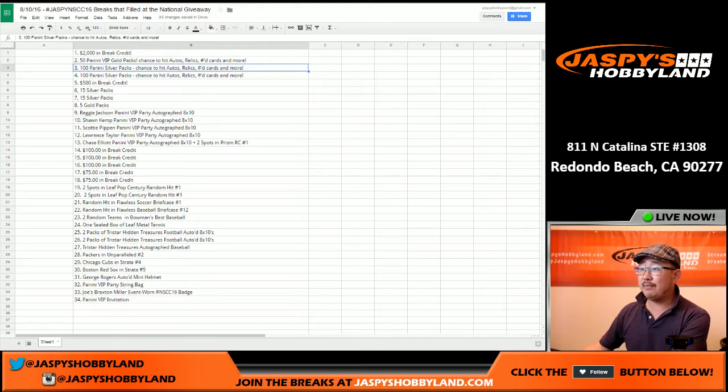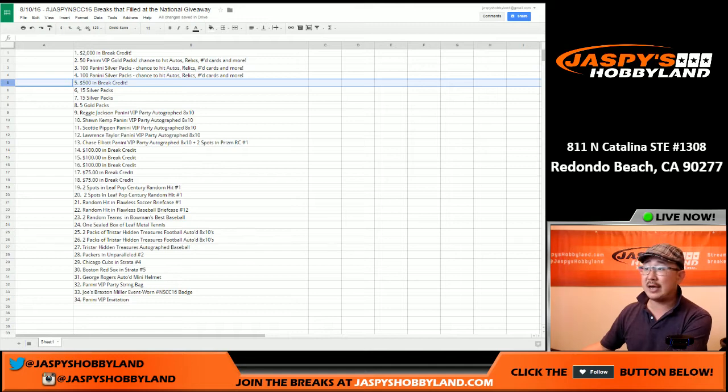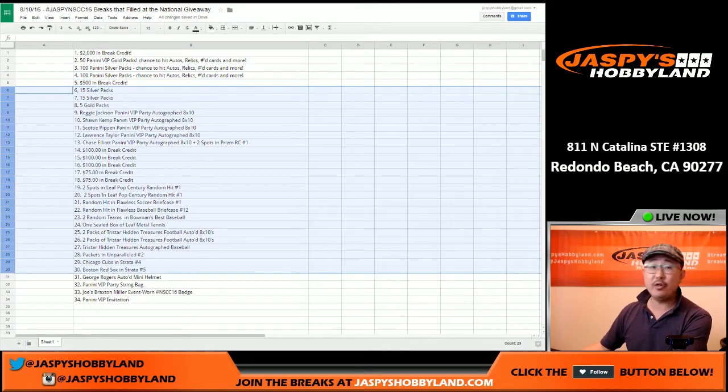Two people will be able to get 100 silver packs each, and the fifth prize is $500 in break credit. We added 25 other prizes: silver packs, gold packs, VIP party autographs, 8x10 autos, break credit, spots in breaks, boxes of cards, etc.